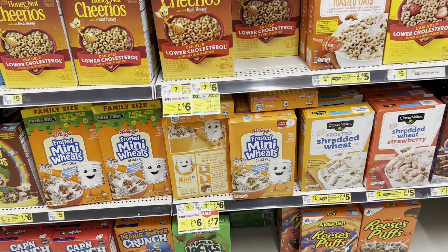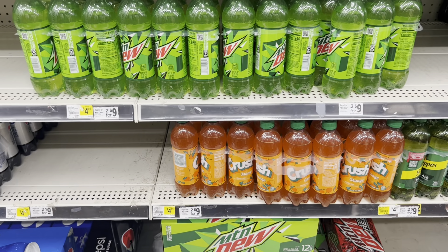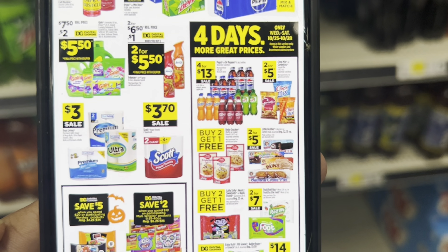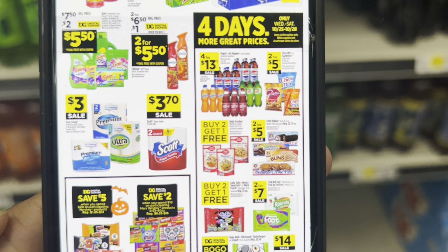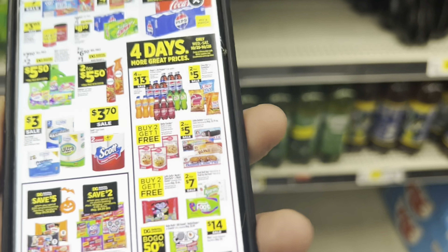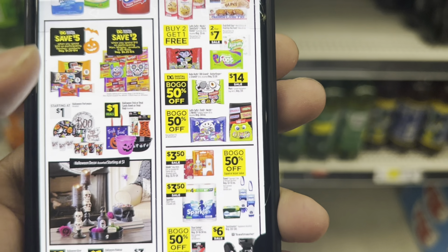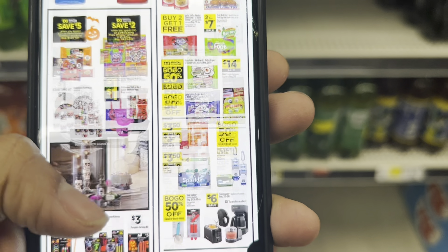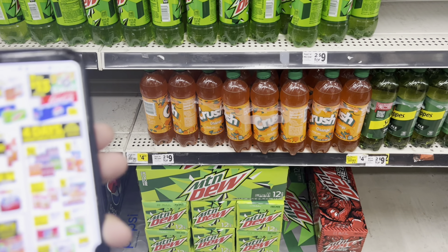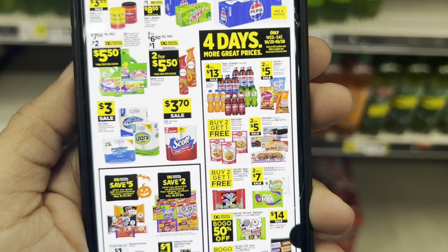When it comes to drinks, there's going to be a four-day sale starting Wednesday through Saturday, the 25th through the 28th. Six-packs of Pepsi, Dr. Pepper, and others will be four for $13. If you need drinks, you might want to wait until Wednesday — really Saturday if you can — so you can factor it into your $25 File.